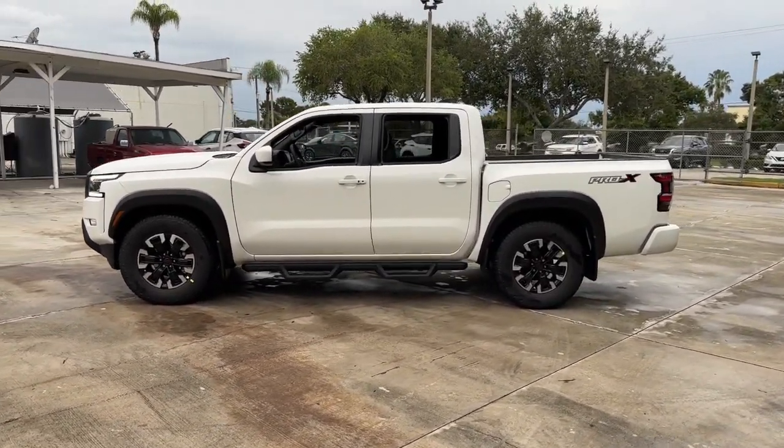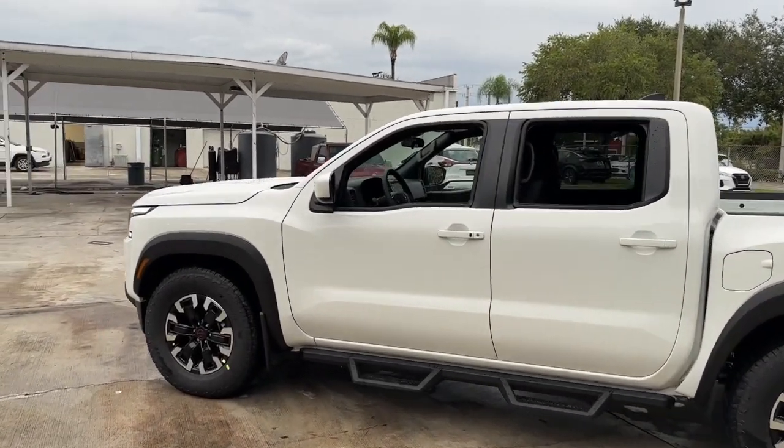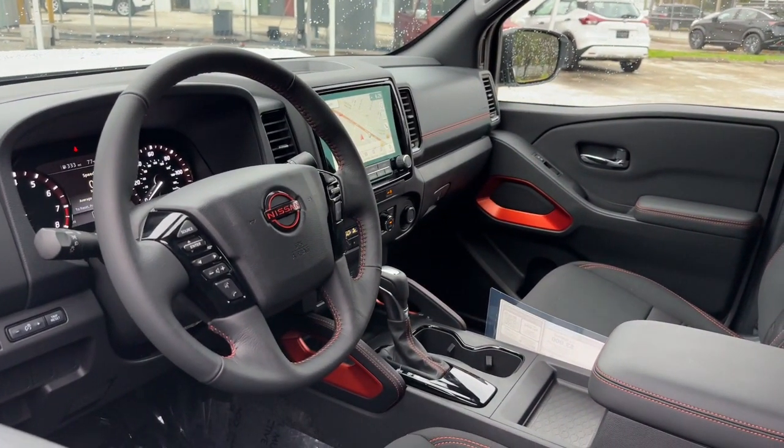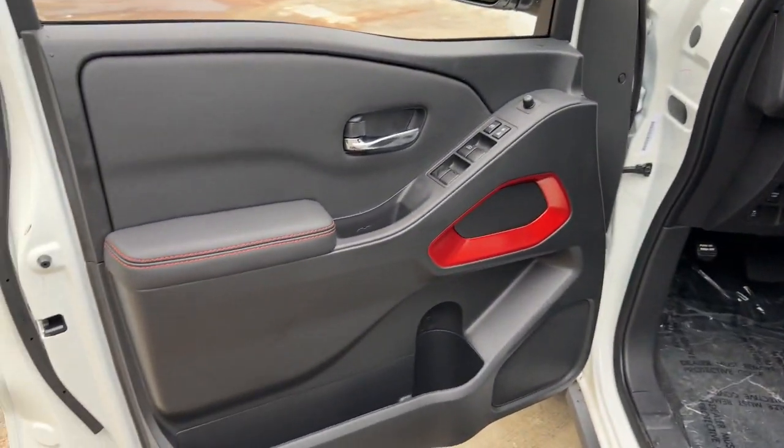The following are some of this vehicle's highlighted options: pre-collision system, navigation system, keyless entry, backup camera, fog lamps, keyless start, satellite radio, alarm, aluminum wheels, and multi-zone AC.